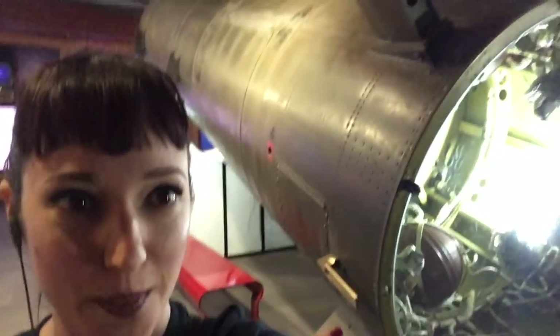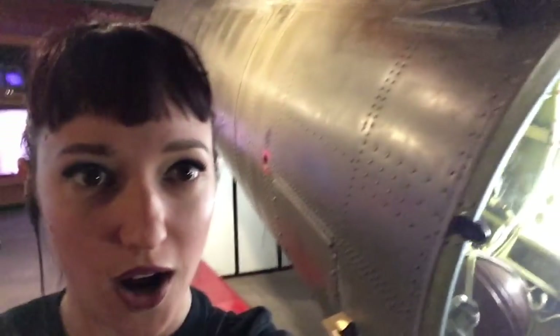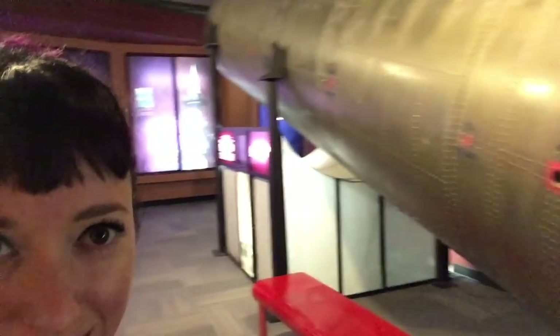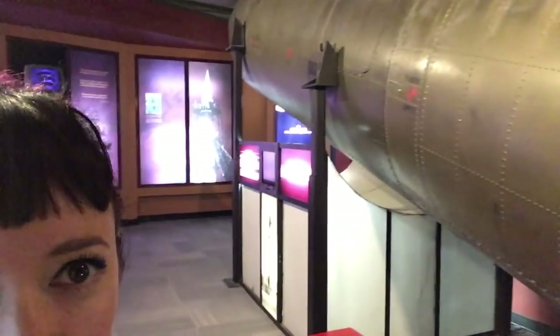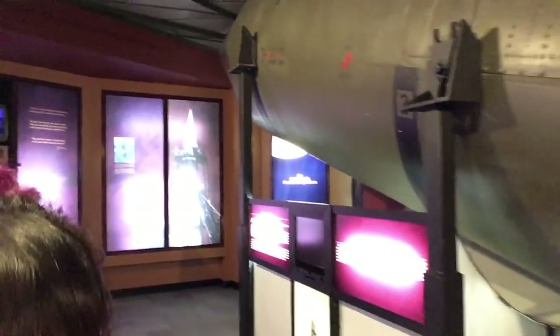This is the Redstone Warhead — actually a mock-up, so we can see how much is going on inside it. I'm just going to walk along it because I didn't realize it was going to be that big. This was what was designed to go on the Redstone when they were building it as an offensive weapon — an IRBM, an intermediate range ballistic missile. Of course it was then modified to carry a Mercury spacecraft, which I believe is just around the corner.